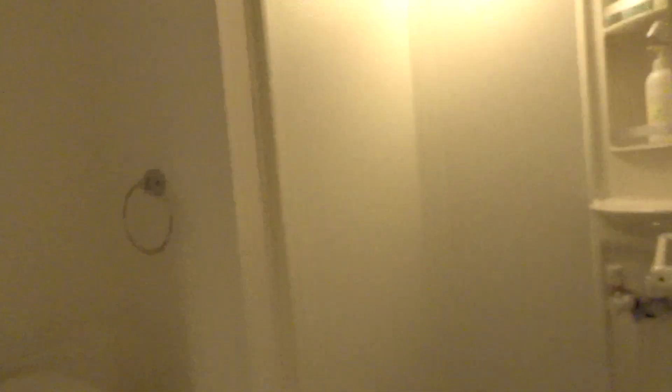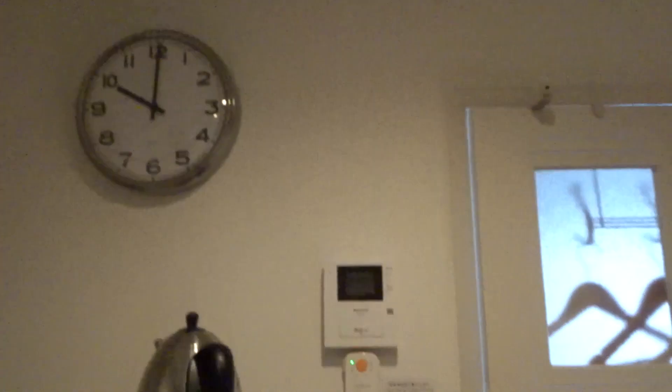So that looks nice. I absolutely love that in Japan, they always have a little sinky thing above the toilet — amazing. Let's switch that off, then we get to the living room area.